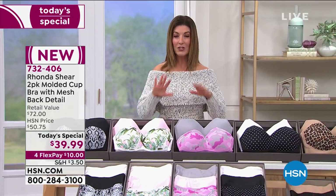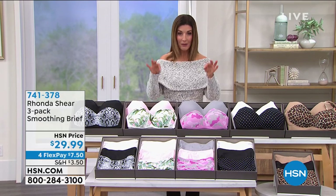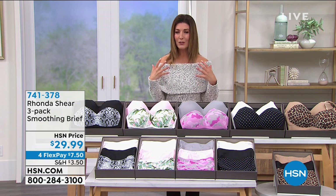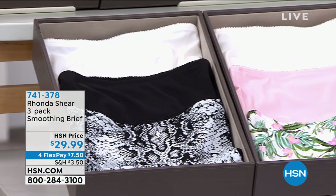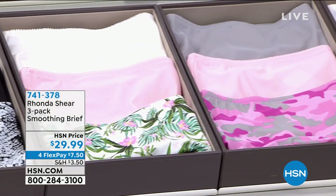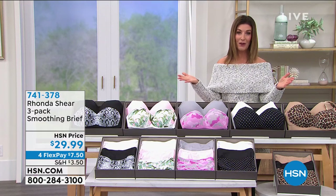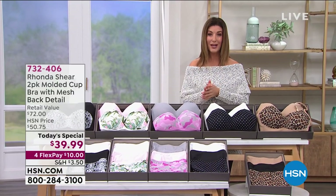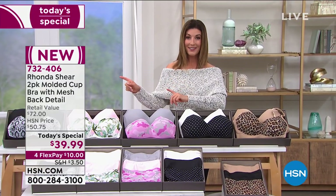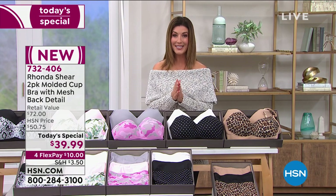I also want to encourage you to add on the matching panties to your order. They give you a nice natural waist, full coverage all the way around the back, and a higher cut along the thigh — super smoothing and slimming. These come in a three-pack for $29.99, about $10 a month on flex pay. Go to hsn.com or use automated ordering so we can get these out to you right away.